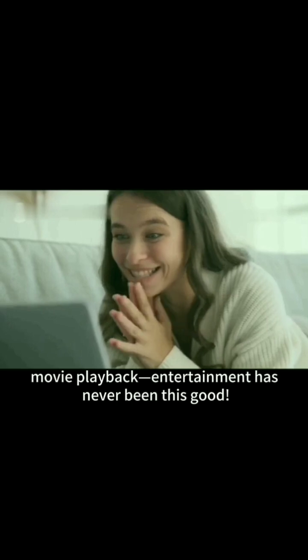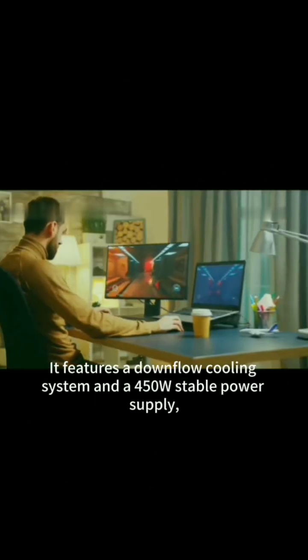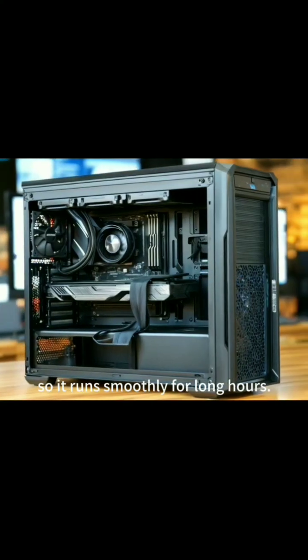Enjoy immersive gaming and smooth HD movie playback. Entertainment has never been this good. It features a downflow cooling system and a 450W stable power supply, so it runs smoothly for long hours.